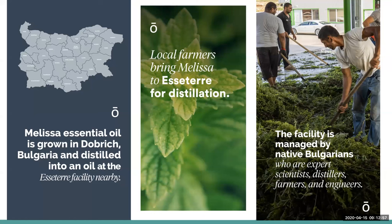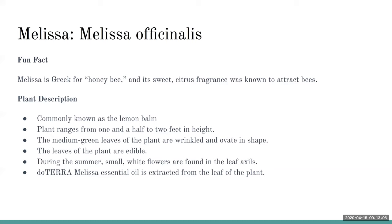The facility is managed by native Bulgarians who are experts — scientists, distillers, farmers, and engineers. Some fun facts about Melissa: Melissa is Greek for honey bee, and its sweet citrus fragrance was known to attract bees. It's very commonly known as lemon balm. The plant ranges from one and a half to two feet high. The medium green leaves are wrinkled and ovate in shape. The leaves are edible, and during the summer, small white flowers are found in the leaf axils.